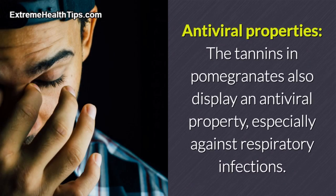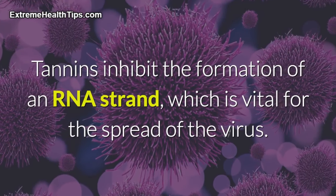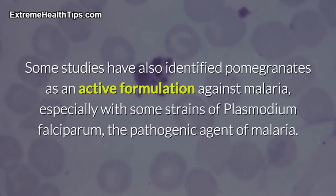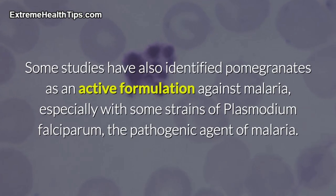Antiviral properties: the tannins in pomegranates also display antiviral properties, especially against respiratory infections. Tannins inhibit the formation of an RNA strand, which is vital for the spread of the virus. Some studies have also identified pomegranates as an active formulation against malaria, especially with some strains of Plasmodium falciparum, the pathogenic agent of malaria.